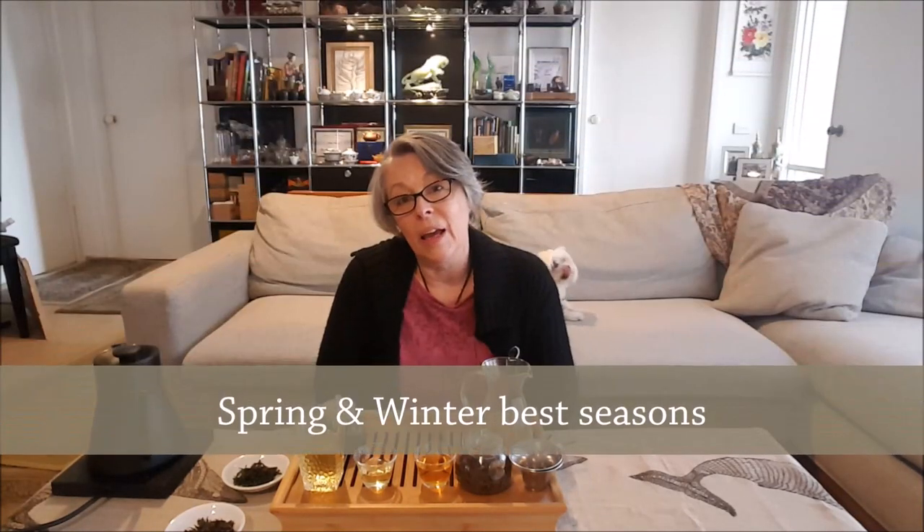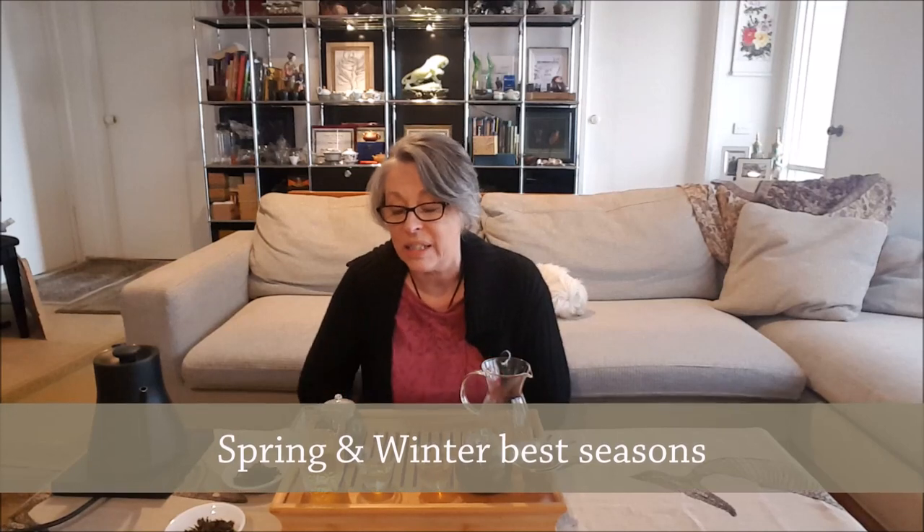Wenshan is definitely the area for Baozhong — that's where I'd be looking for a good quality one. It is made elsewhere but that is the region it's best suited to. The usual cultivar is the Qingxin Oolong, the most common cultivar in Taiwan, though other cultivars are used. The four seasons cultivar doesn't always have the best shelf life — not like the good, hardy, and reliable Qingxin Oolong. I'll have details and links to these teas below.